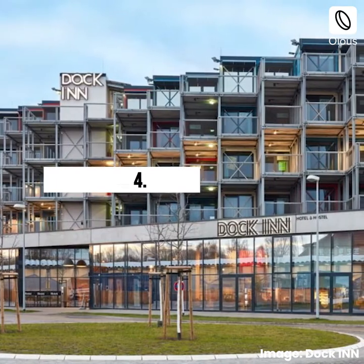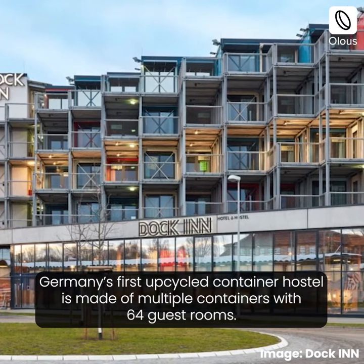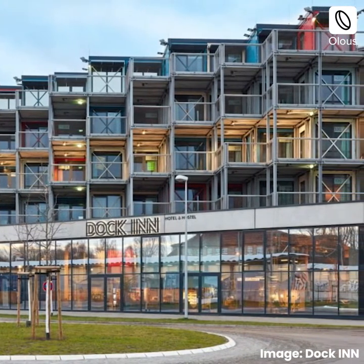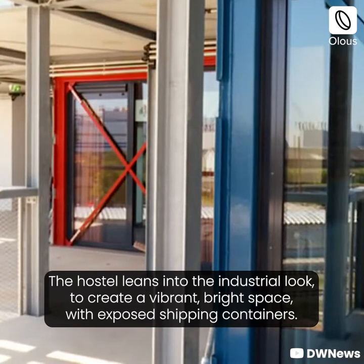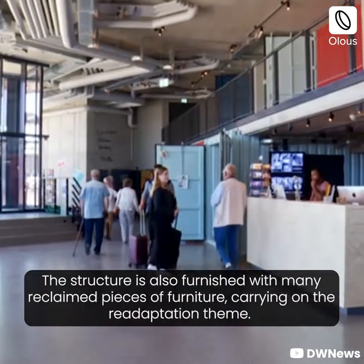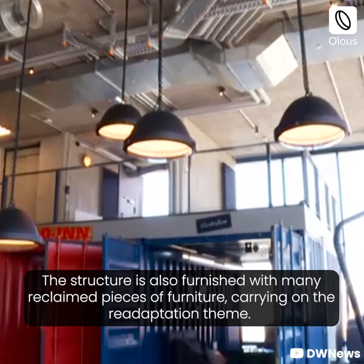Dock, Germany. Germany's first upcycled container hostel is made of multiple containers with 64 guest rooms. The hostel leans into the industrial look to create a vibrant, bright space with exposed shipping containers. The structure is also furnished with many reclaimed pieces of furniture, carrying on the readaptation theme.